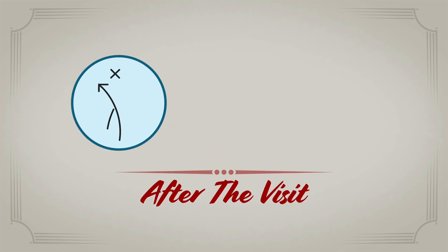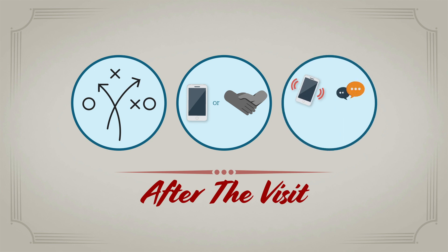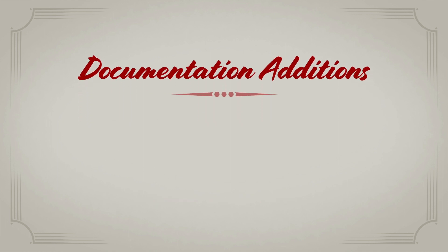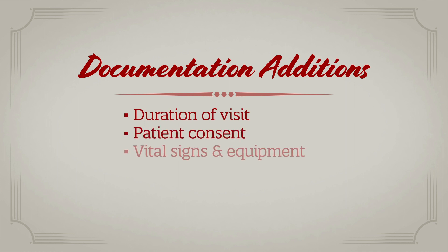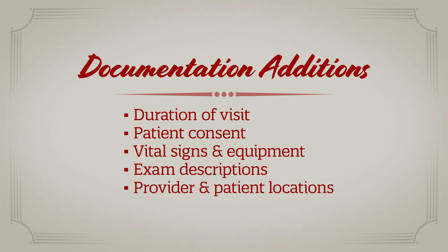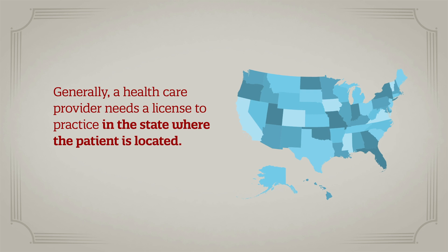After the visit, review the agreed upon plan of care and next steps with the patient. Be clear about whether the next visit will be virtual or in-person. Provide the patient with contact information for any follow-up questions they might have. Documentation of the visit is similar to an in-person visit with the following additions: include the total duration of the visit, document patient consent, specify if vital signs were provided by the patient and what equipment was used, describe how the physical exam was obtained, and include both the provider location and patient location. Keep in mind that generally, a healthcare provider needs a license to practice in the state where the patient is physically located.